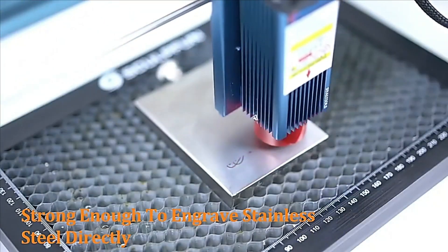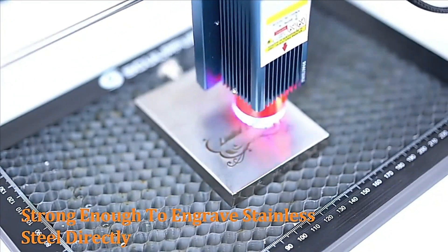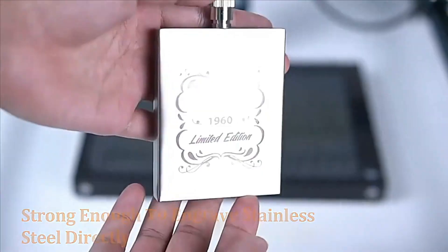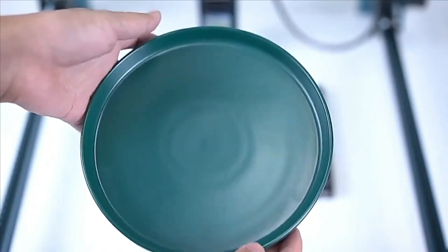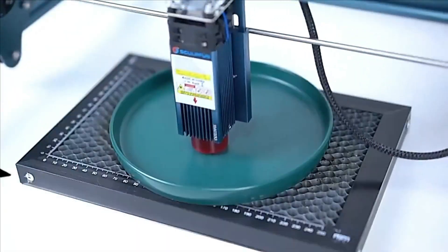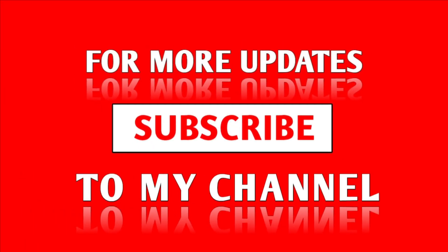Its compact size makes it suitable for smaller workspaces, and its durability ensures consistent performance over time. The Sculpfun S9 is backed by a reputable brand, demonstrating their commitment to quality and innovation in CNC technology. Thanks for watching this video — subscribe to the channel to get the latest product reviews.